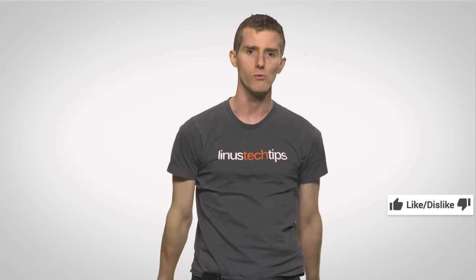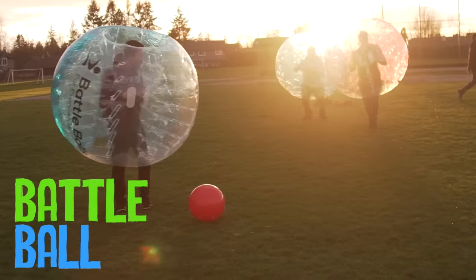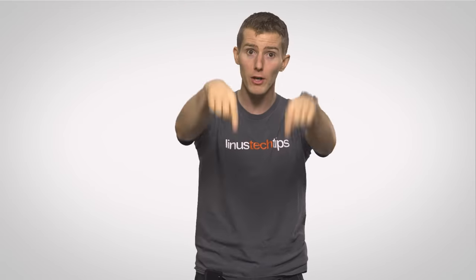Thanks for watching. If you liked this video, like it. If you disliked it, dislike it. If you want to check out our other channels, click here — we've got a great video over on Channel Super Fun. If you want to see a particular video on 'Fast as Possible,' leave a comment. And if you want to see more videos like this one, subscribe.